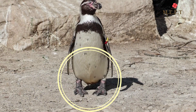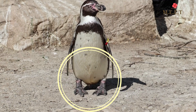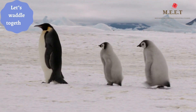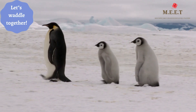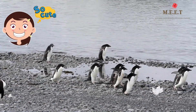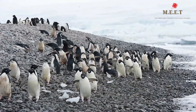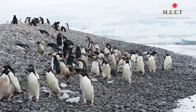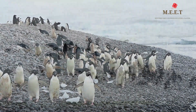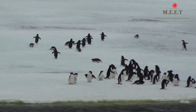Penguins have hefty, bulky bones which help them to be great divers and to swim deep underwater. Have a look at their legs — they are set far behind. That's why penguins walk awkwardly in a very upright position. They cannot walk well, so they waddle. Don't they look cute and funny while they waddle?